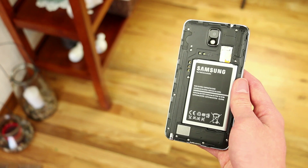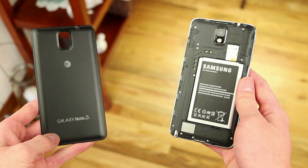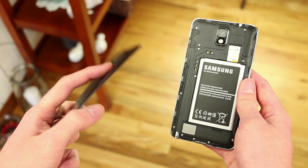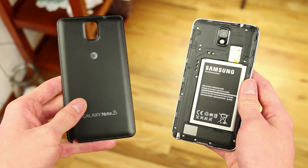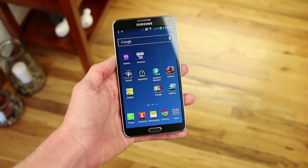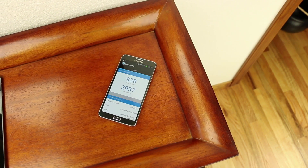The Note 3 has impressive specs with a quad-core 2.3 GHz CPU and 3 gigabytes of RAM — this thing is definitely a powerhouse. And despite those high specs, the battery doesn't die quickly. It has a 3200 milliamp battery that is replaceable, so if it's about to die you can swap in another battery, and it does last a pretty long time.